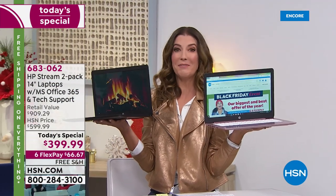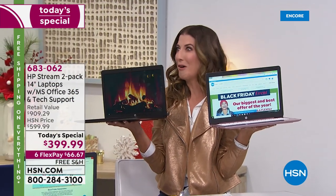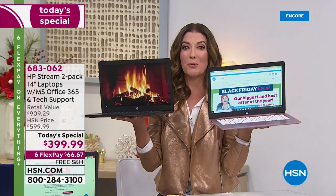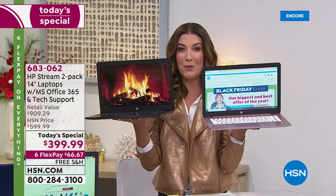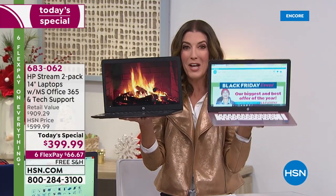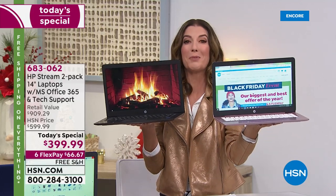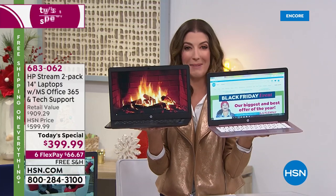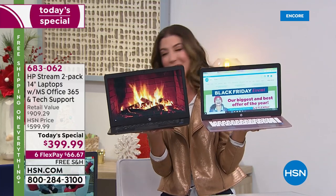You don't have to stand in line, you don't have to go park your car and walk for miles, you don't have to fight the crowds — we're going to deliver this right to your front door. In fact, you're not getting one HP Stream laptop tonight, you're getting two. And that's how we roll on Black Friday.